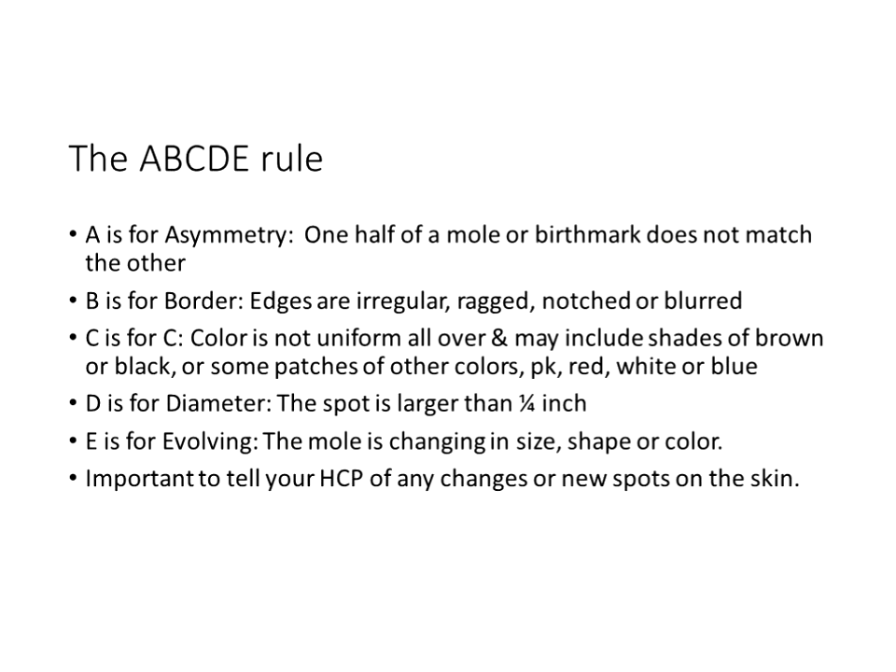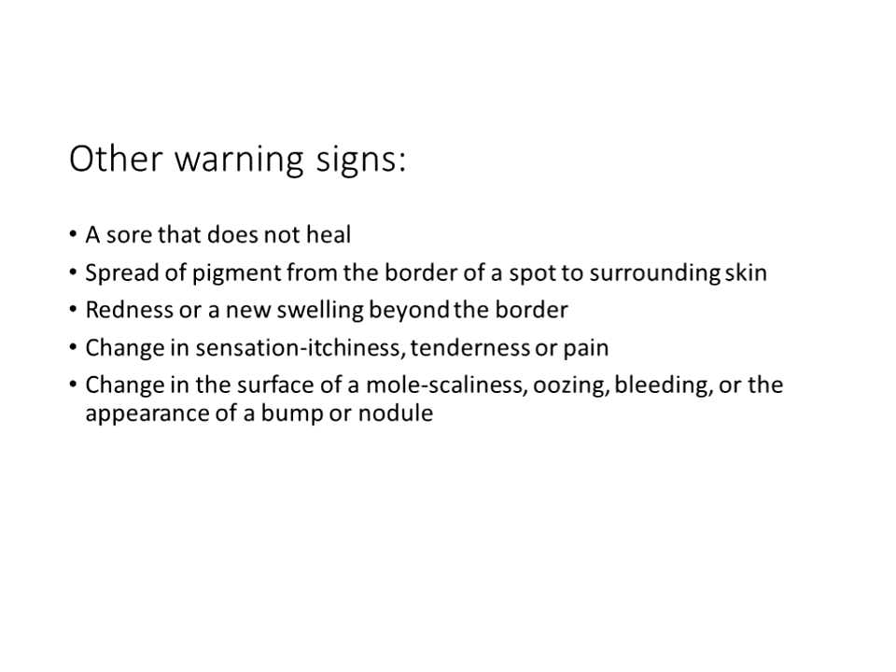For diameter, the American Cancer Society notes spots larger than one-fourth inch. It's important to tell your healthcare provider of any changes or new spots. You may have small scattered nevi, but if they start to change they can mutate — most commonly to a basal cell cancer. Still, be alert to all changes. Teach clients: a sore that does not heal, or spread of pigment from the border of a spot to the surrounding skin, indicates change and warrants evaluation.